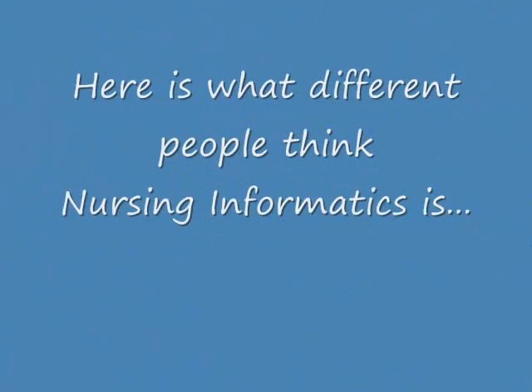Please join me as I interview a few people and find out what they think it is. Nursing informatics is a nurse who I kind of see as a liaison between information technology and real nursing.